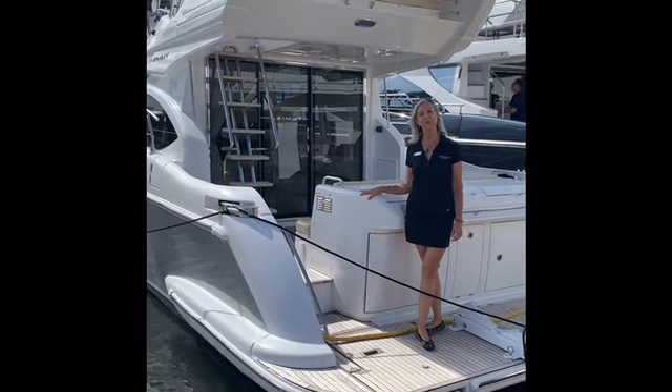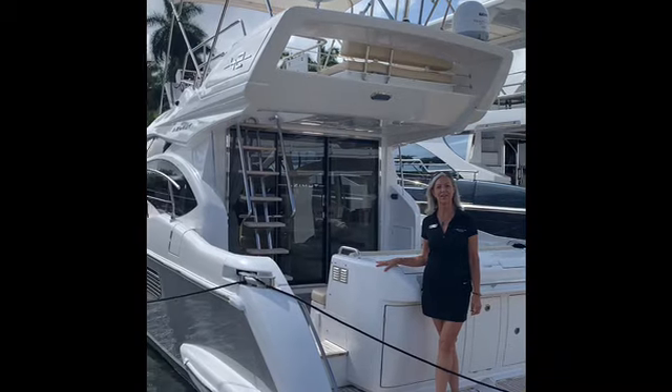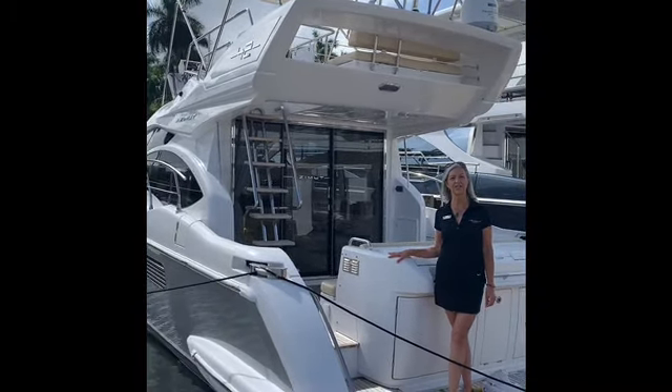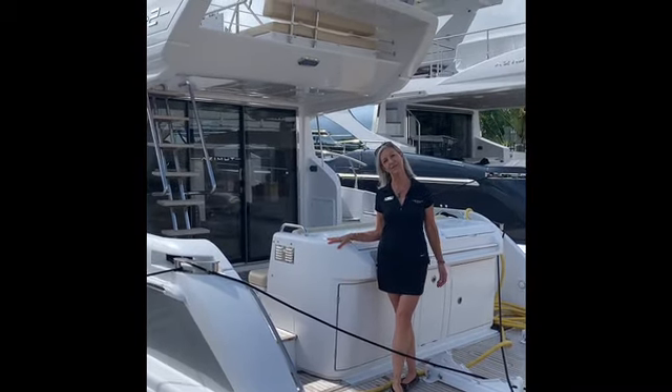Hi, Ellen Hansen here with MarineMax Miami. We are here to present with you today the Azimut 42 flybridge. It's a 2017 and we just put her in on trade. She's a beautiful boat. Let me show you a little bit about her.